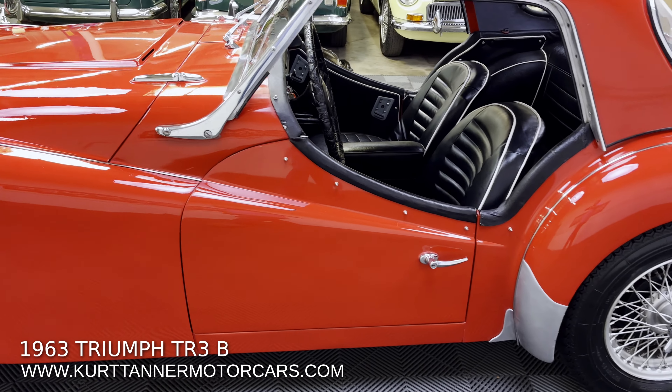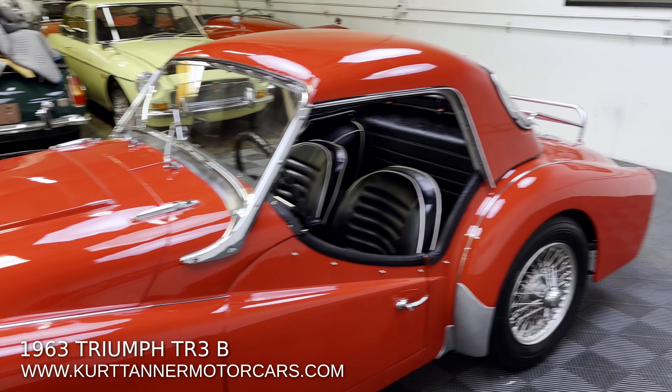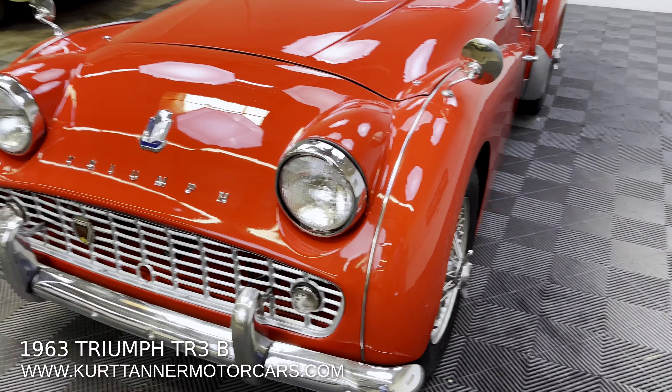We're going to be posting a driving video of this car next week. We're just a little overwhelmed in the booth here trying to get a lot of cars photographed, and then we're going to move on to the driving videos. So have a look for the driving video next week.